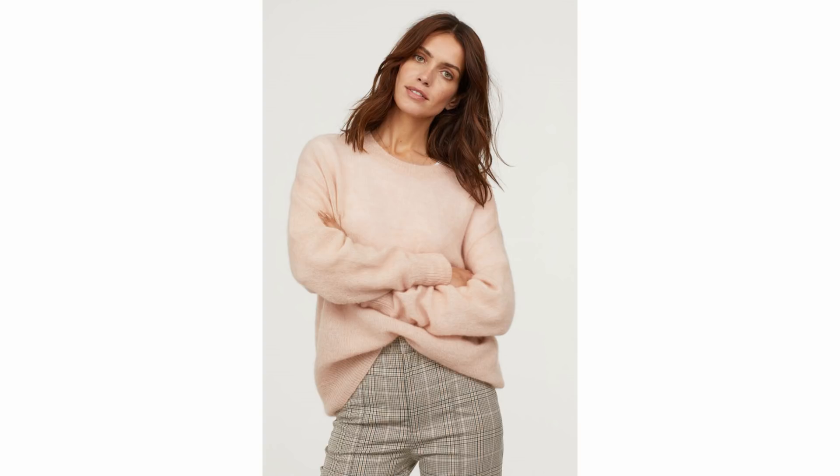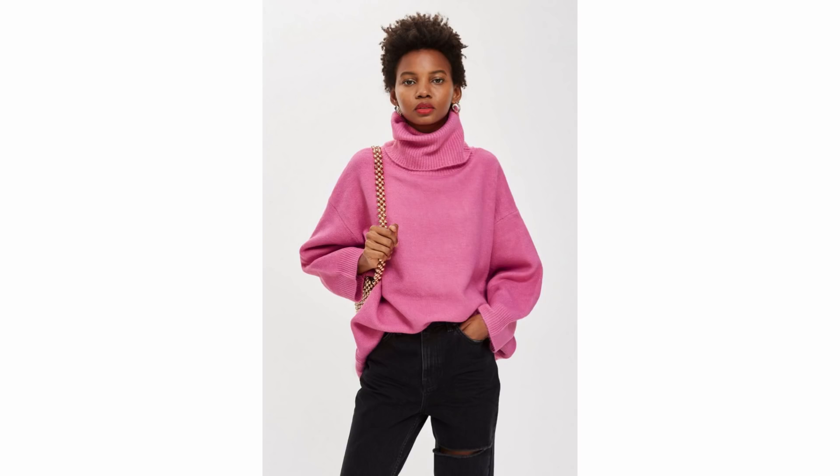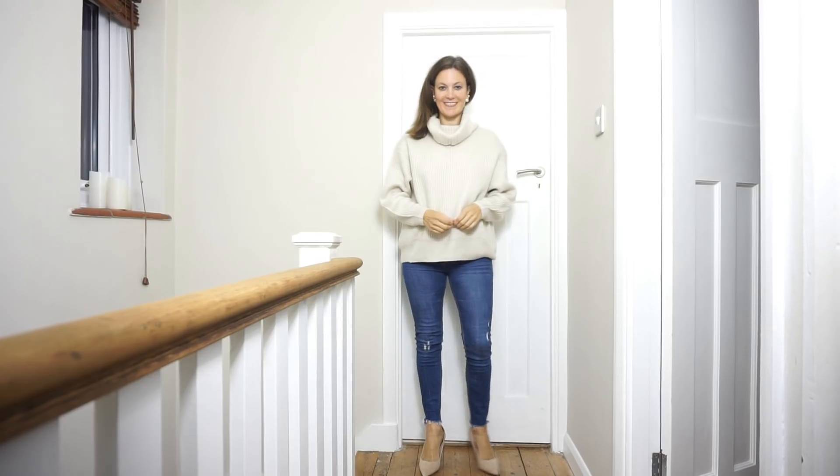I thought this one was such a pretty colour and it looks really soft and stylish at the same time. It's a mohair blend and it costs £39.99. I then went off on a bit of a pink tangent when I was having a look online and found these two that I like the look of — I love the balloon sleeves on this one and I love the slouchy oversized look of this one.